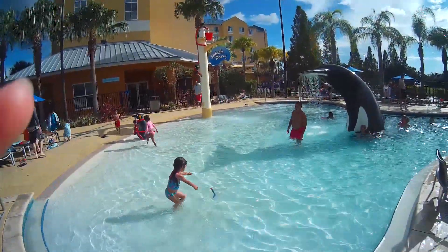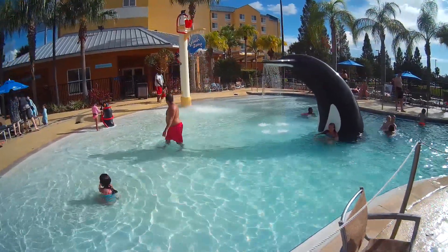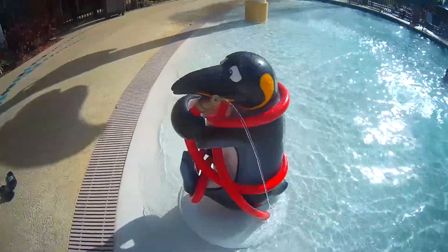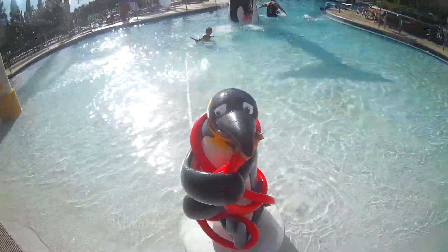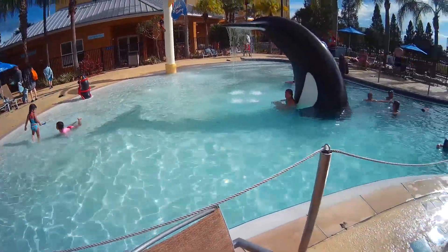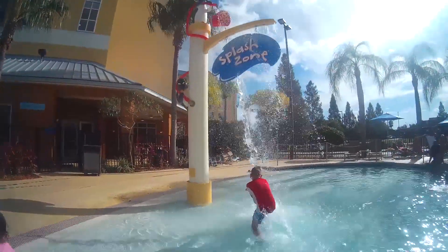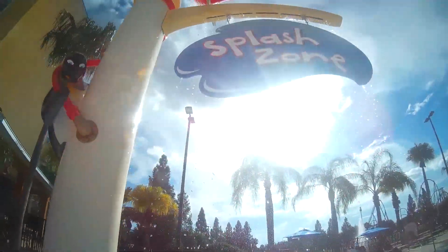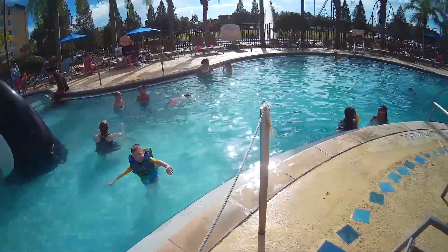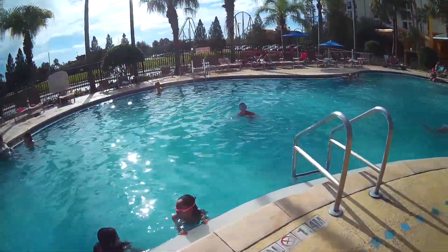Here we are at the Fairfield Inn and Suites in Orlando at SeaWorld. Zero depth entry. Splash zone. The whale sprayer. The pool here goes up to 5 feet.